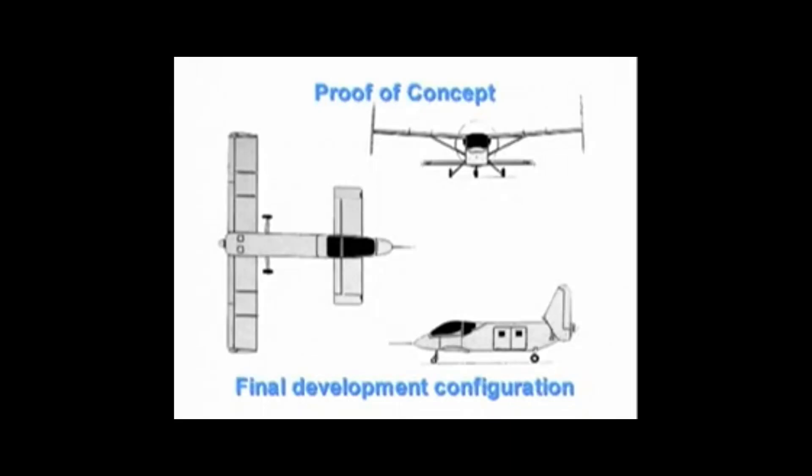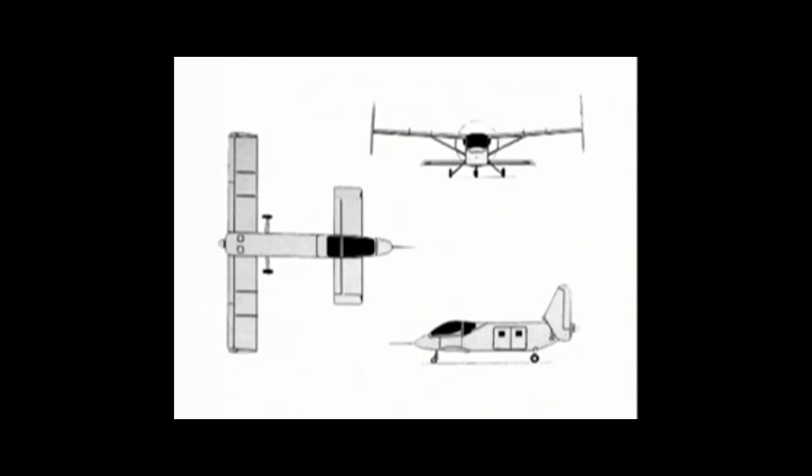The major changes made at the first development stage included replacing the engine with one of 160 horsepower, fitting a tricycle undercarriage, and adding side loading doors. The final stage of development, bringing the aircraft to the anticipated production configuration, was directed towards improving performance and handling by fitting new wingtip-mounted fins and rudders, simplifying the control system, increasing the area of the foreplane wingtips, and reducing drag — most notably of the cockpit.